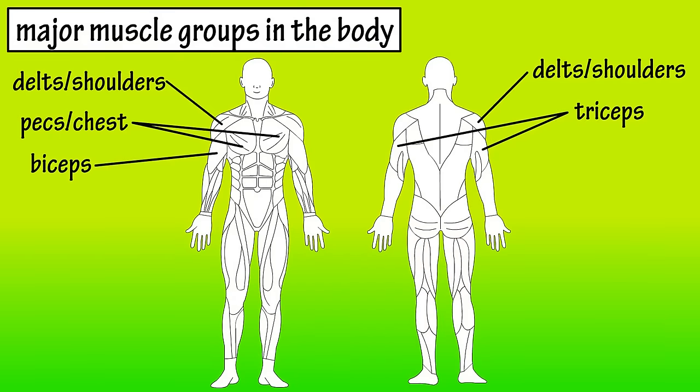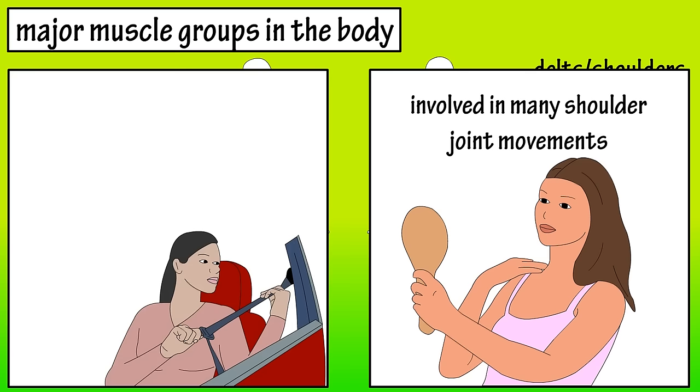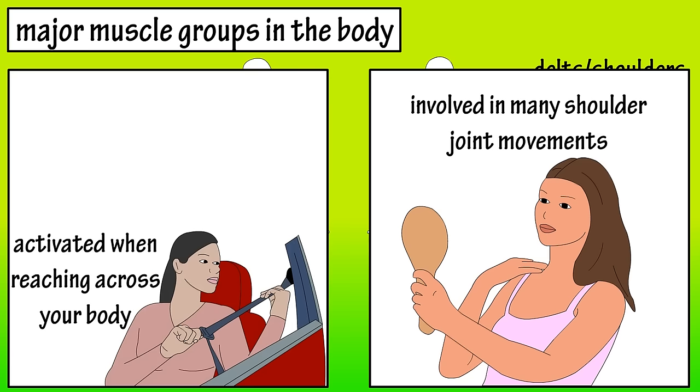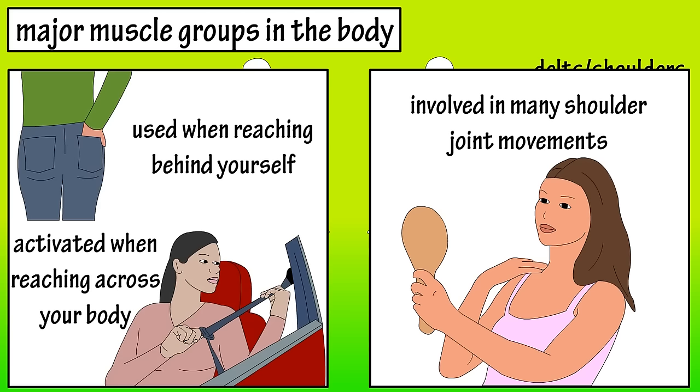The pectorals, or pecs, are the large chest muscles. The pecs are involved in many everyday movements, mainly at the shoulder joint. They provide support when you hold objects in front of your body and they're activated when you reach across your body — for instance to grab a seat belt or comb your hair on the opposite side. They're also activated when you reach behind yourself, for instance reaching into your back pants pocket or to tuck in your shirt.